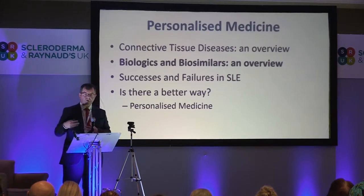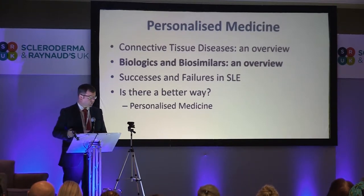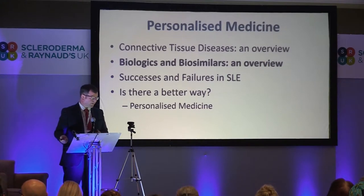What about treatment? You've heard a lot today about a range of different treatments for systemic sclerosis. I'm going to step back and think about the types of treatments we use, and talk about biologics and biosimilars.